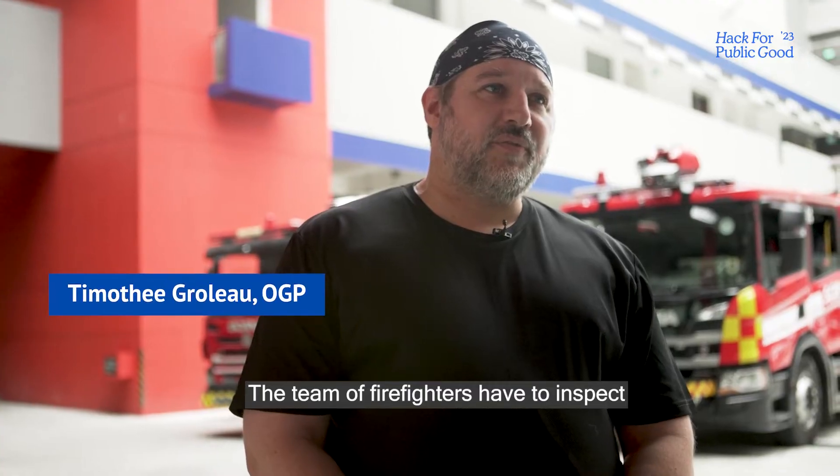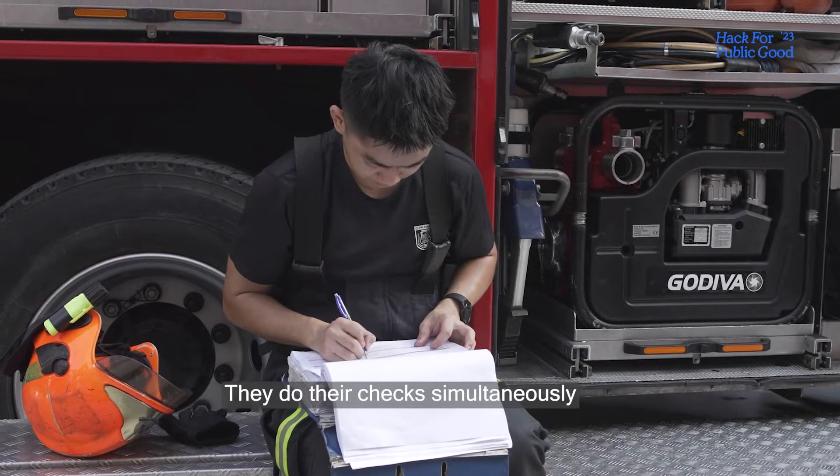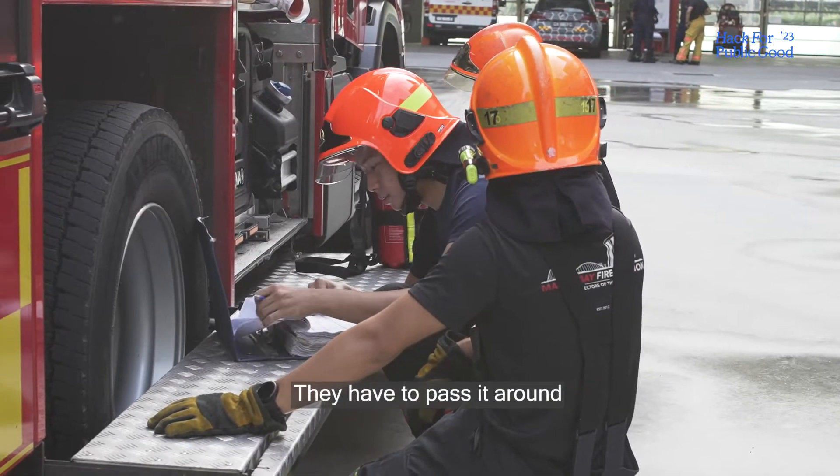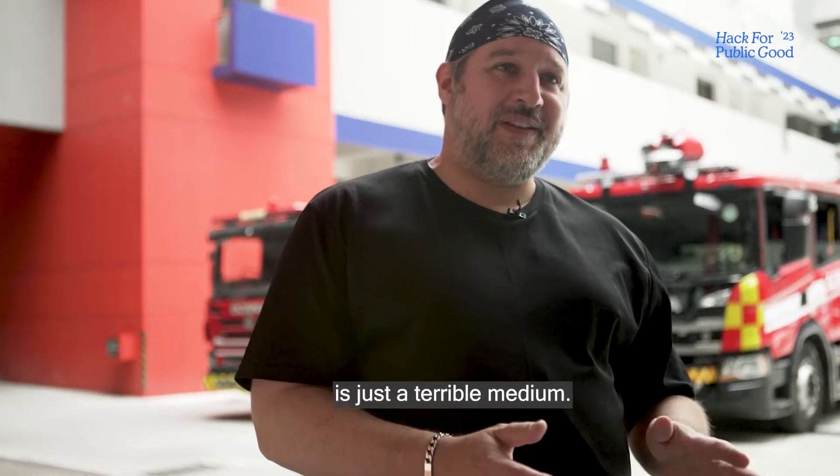The team of firefighters have to inspect the vehicle and equipment every single day. They do their check simultaneously, but there is only one paper form report. They have to pass it around and paper in a firefighting truck environment is just a terrible medium.